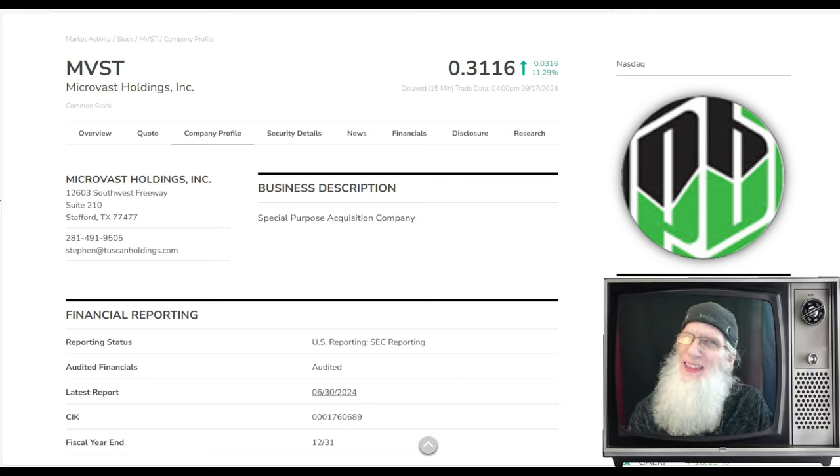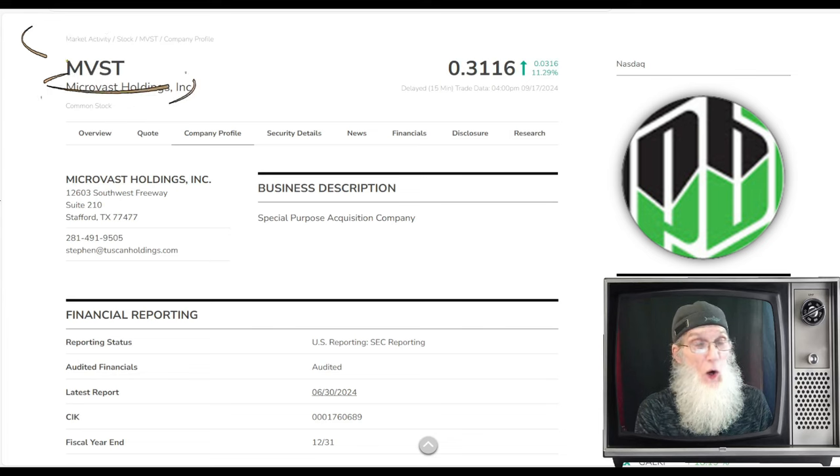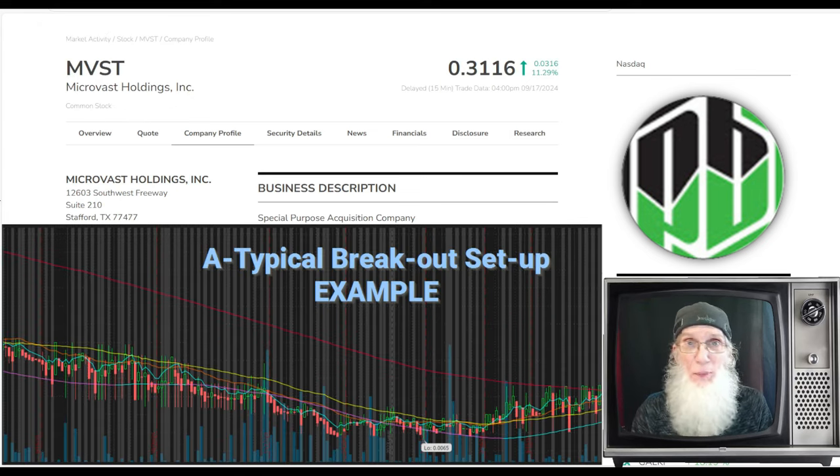When you find a chart that has heat, then take the time to rummage through that company's filings and press releases for hot information. Hot news plus a hot chart equals a hot penny stock. Today's pick is Micro Vast Holdings, ticker MVST. We're looking at it because of the chart — it's a perfect atypical breakout, my favorite breakout, which works seven or eight out of ten times.